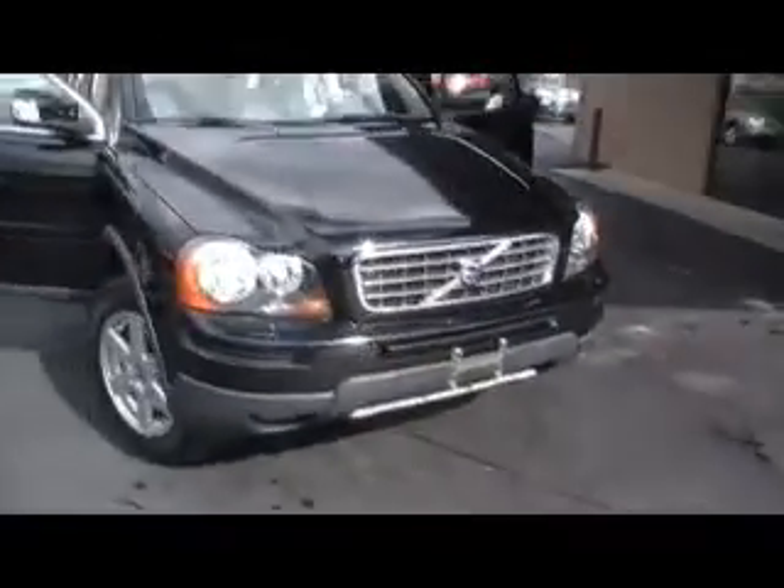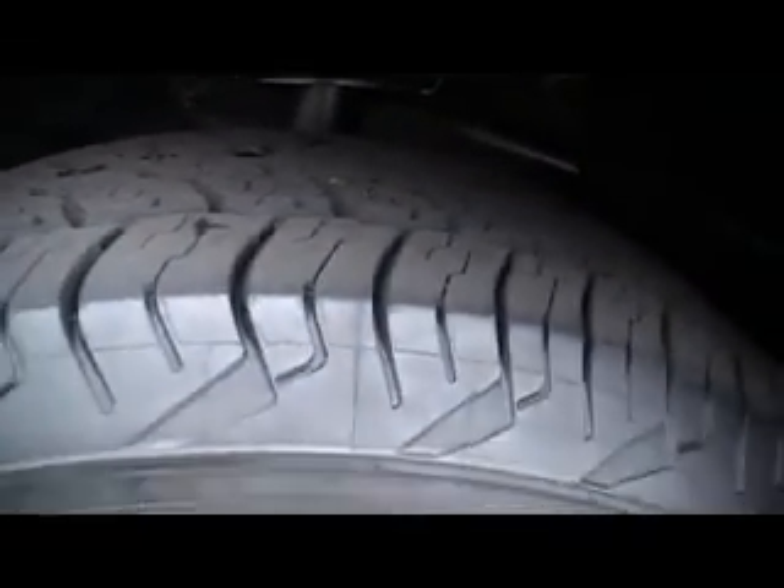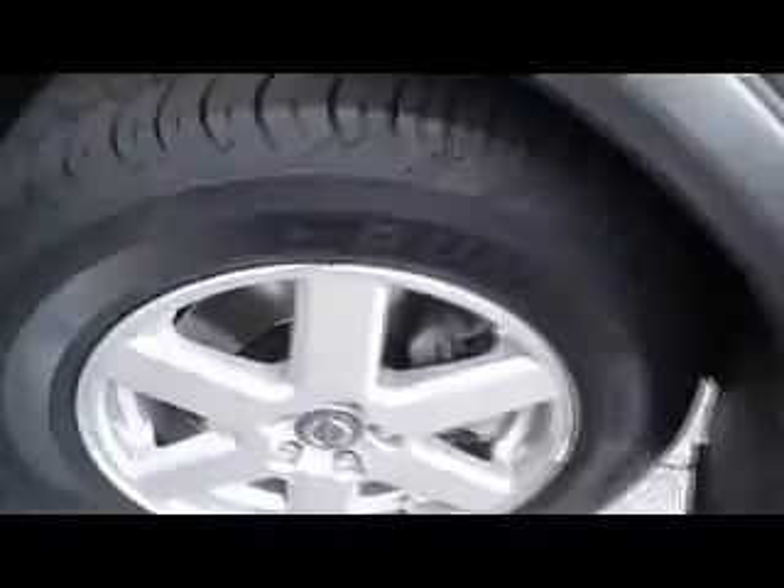I want you to look underneath the hood — how clean it is. Isn't that phenomenal? Now that's a felt-lined hood mat. You can't clean it, you can't wash it. It's going to be what it is, and this one is absolutely spotlessly clean. Brand new Dunlops — check out how deep the tire tread. A very aggressive, kind of an all-season radial. Beautiful alloy wheel.